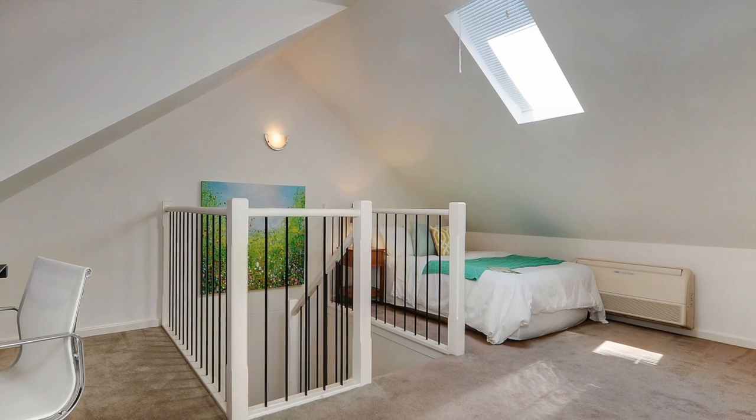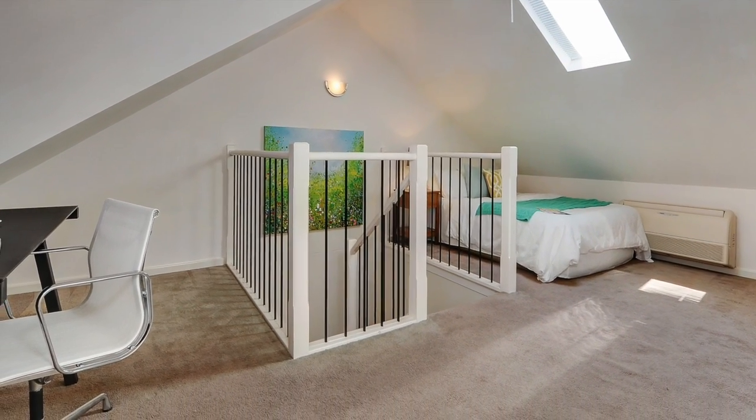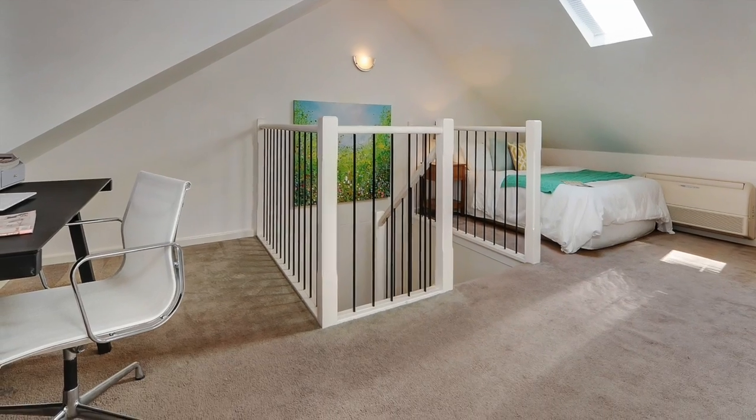Plus, a very large universal loft area on level 2, boasting enough space to accommodate guests, maybe a third bedroom, study, or TV area.